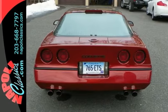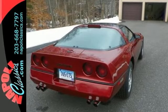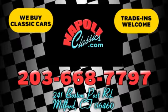The perfect addition to any Corvette collection. You need to see this one in person today. We're conveniently located at 241 Boston Road in Milford, Connecticut, or online 24/7 at napoleeclassics.com.